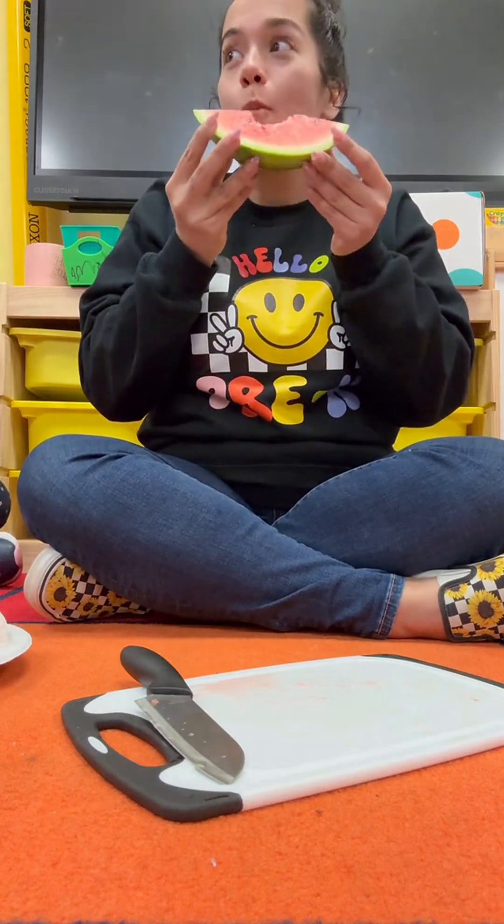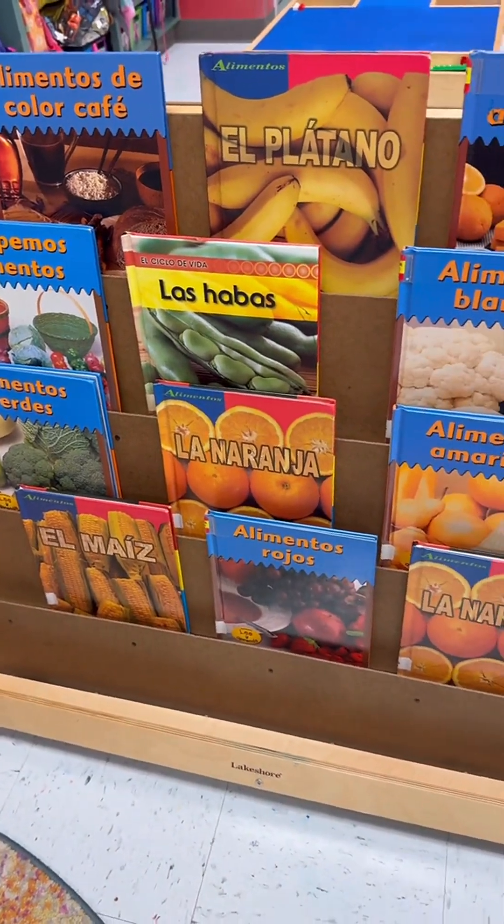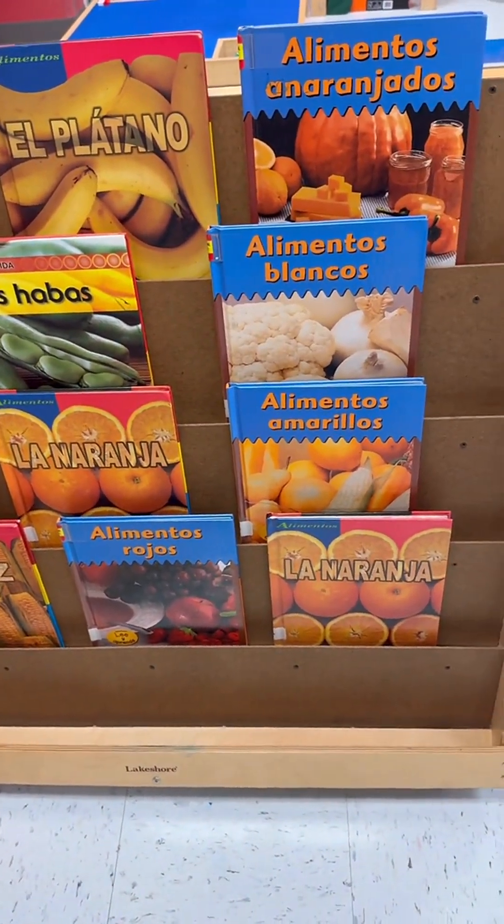We're wrapping up our farm-to-table unit in pre-k. Here are some of the activities we did. Our awesome school librarian pulled a stack of books all related to the theme, and they were in Spanish.